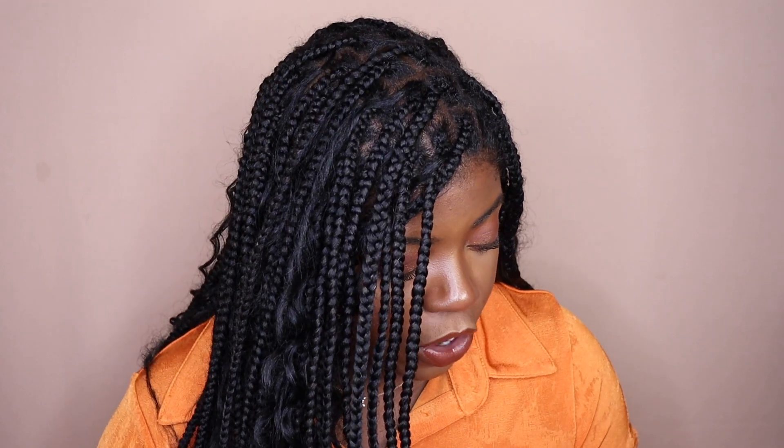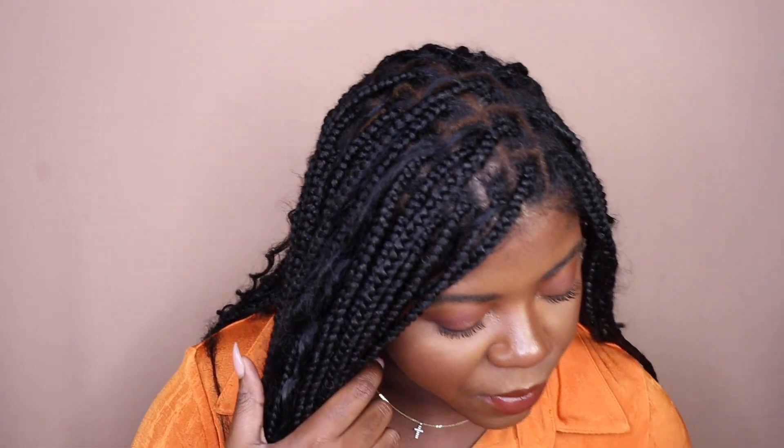I'm just gonna be pulling things out of my bag — I really have no rhyme or reason, just whatever I grab is what I will talk about. For things that I love and that are in every single empties, I'm just gonna try to run through those really quickly and get to the stuff that is newer or things I'm trying for the first time, and let y'all know whether I would repurchase these items or if I'm gonna pass.